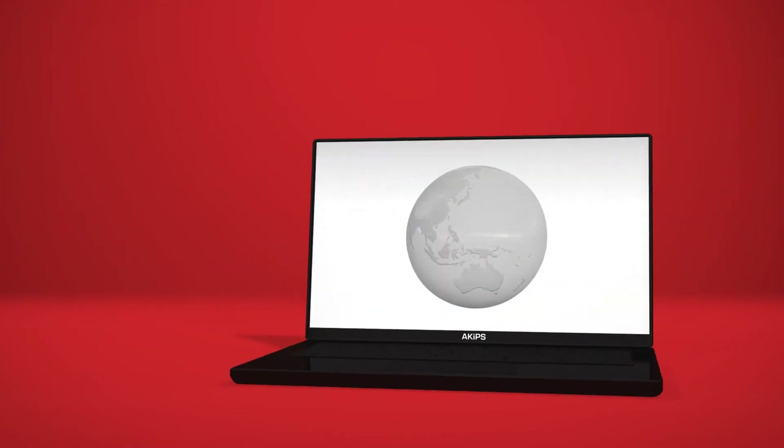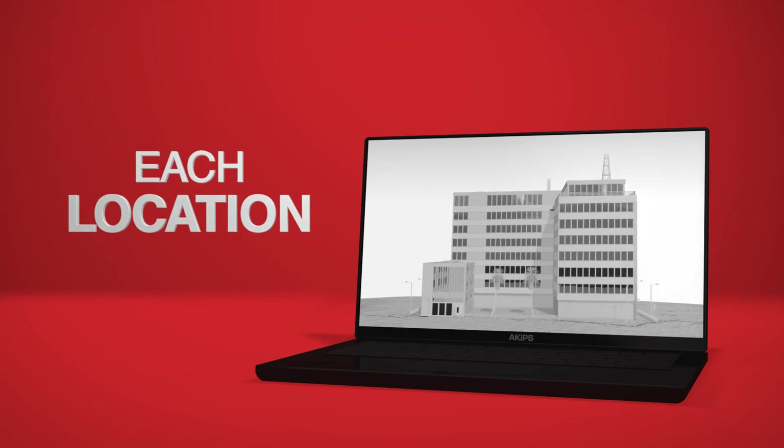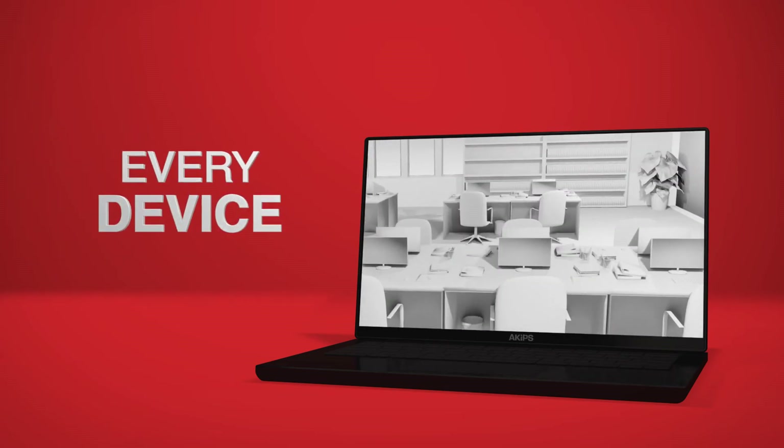We're not kidding. It covers every aspect of your network — the 50,000 foot view, 100 foot view and one foot view, minute by minute.